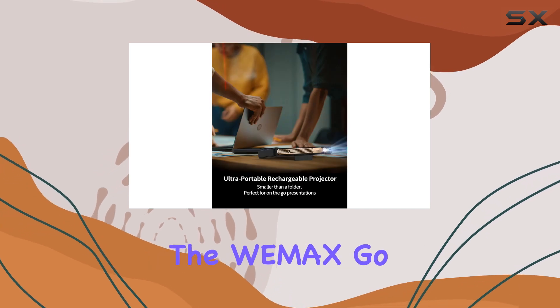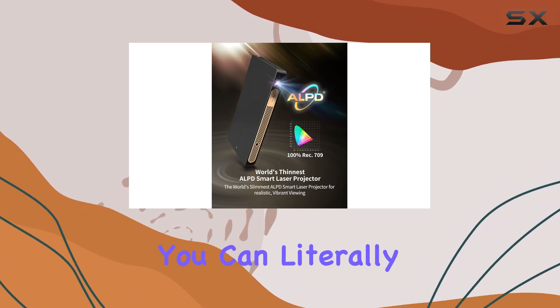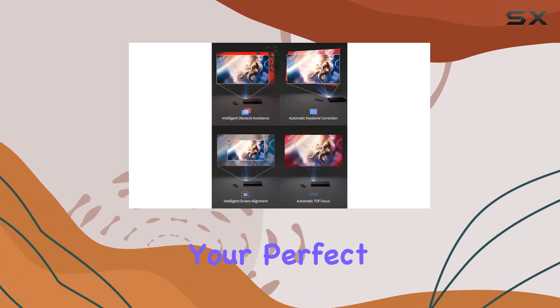One of the standout features of the Wiimax Go Advanced is its portability. At less than 1 inch thick and weighing only 1.7 pounds, you can literally take it anywhere. Whether you're in the office, at a meeting, or even camping outdoors, this projector is your perfect companion.